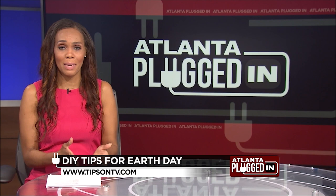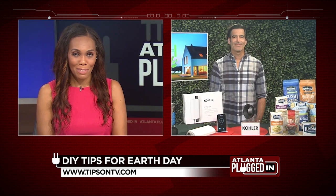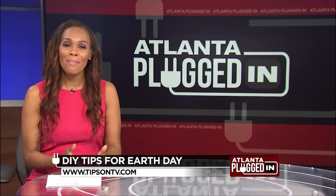Atlanta Plugged In starts now. Each year as we celebrate Earth Day, it's also the perfect time to enhance your home environment. Here to share eco-friendly ideas is well-known TV carpenter and TV host, Carter Osterhaus. Welcome, Carter.